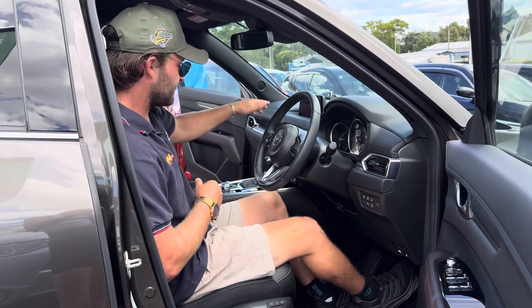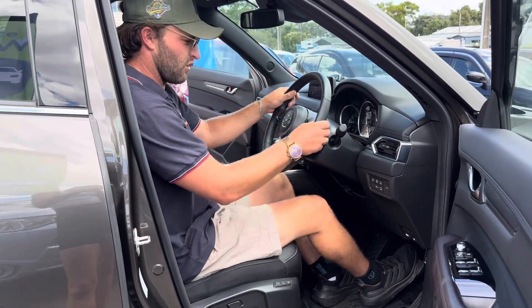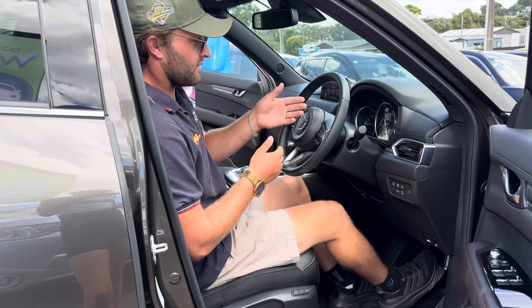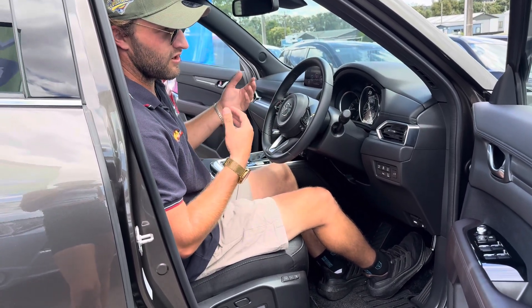We have DVD and CD, and pretty much every feature you could possibly want — the quality of the build is exceptional. Another really nice feature is radar cruise control, which allows you to keep a safe following distance from the vehicle in front, especially when travelling on the highway.